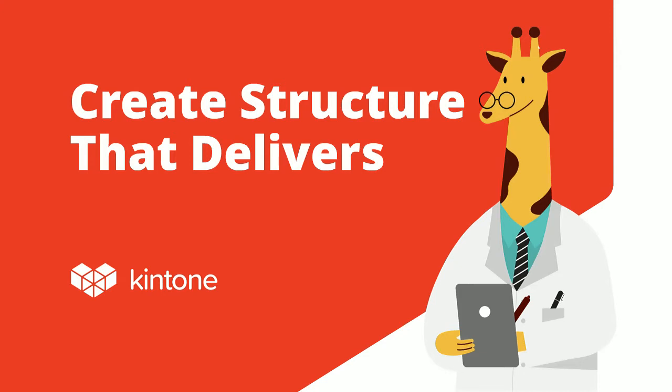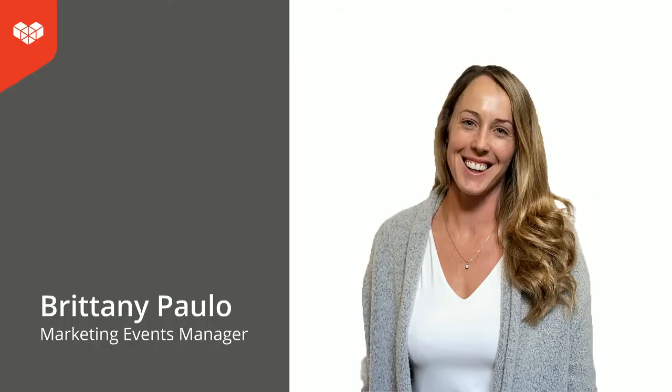Awesome. Thank you so much, Vincent. Hi, everyone. My name is Brittany Paolo, and I'm going to be talking to you about creating structure that delivers. I worked out of Kintone headquarters in San Francisco for about a year and a half, then had to relocate to Southern California to be close to family. In July, I will have been managing remotely for about two years, and I currently sit on a marketing team with seven members, all primarily out of the San Francisco office.